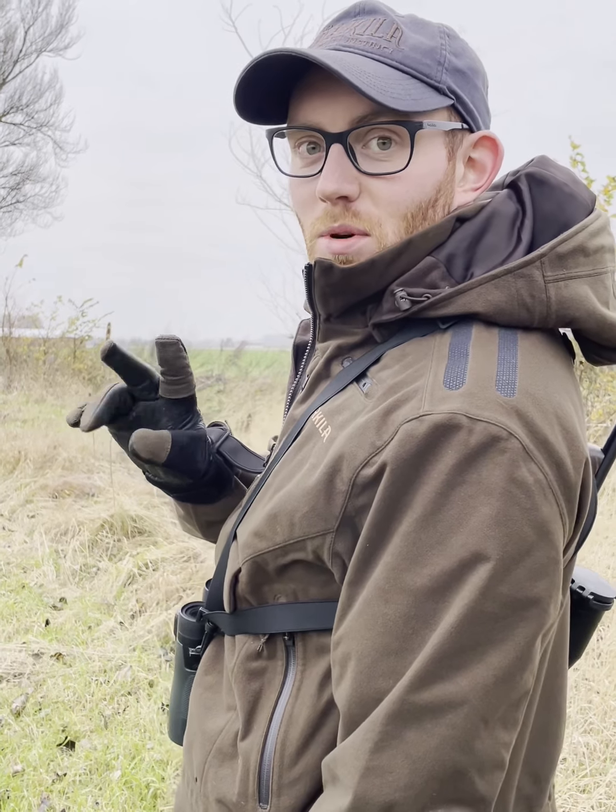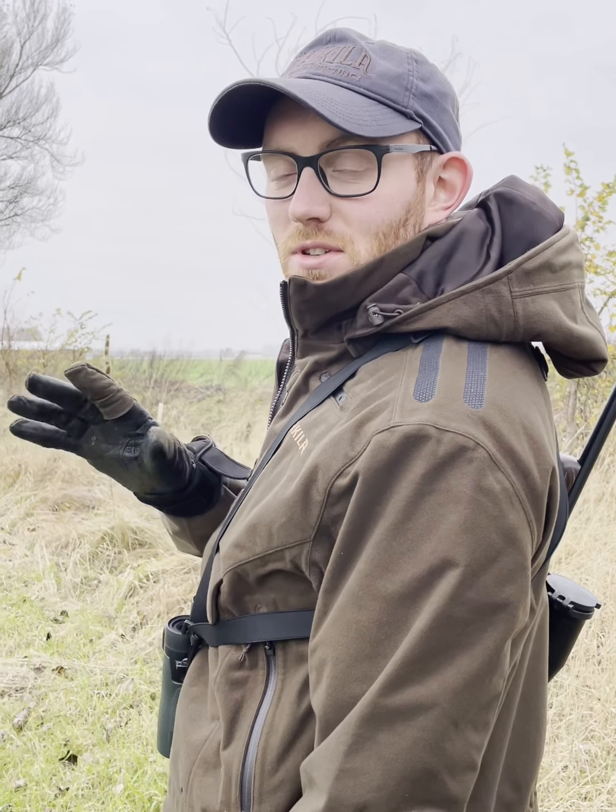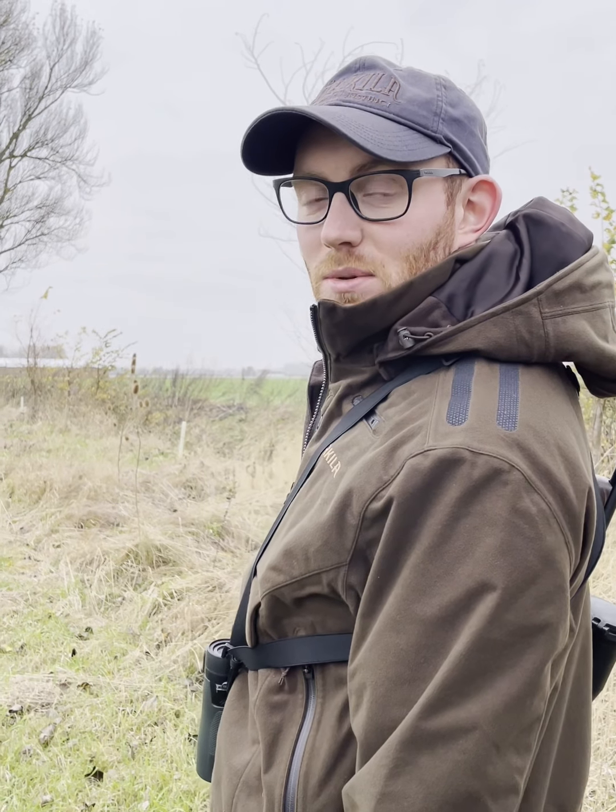So we've got two roe deer ahead of us, probably 150 to 170 metres. We're just going to see how they react and if we can try to close the distance a little bit more before taking a shot.